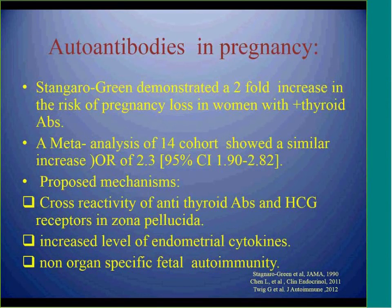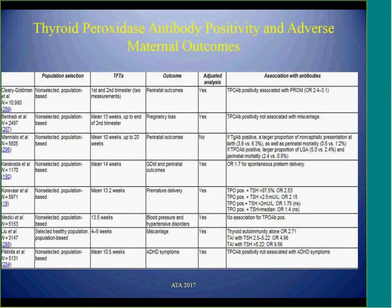Multiple recent meta-analyses also showed a similar increase in pregnancy loss in these women. Proposed mechanisms include cross-reactivity of anti-thyroid antibodies with HCG receptors in the zona pellucida, increased fetal autoimmunity, or increased endometrial cytokines. Most studies support that positive antibodies can cause pregnancy loss, and some also showed an association with preterm delivery.